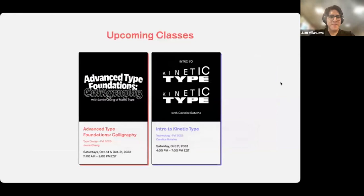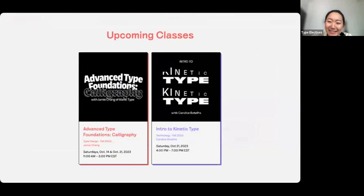In addition to the spirit of the school trying new things, we have our Advanced Type Foundations Calligraphy by Jamie Chang and Intro to Kinetic Type by Candace Patelho. Intro to Kinetic Type is sold out, but we still have seats available in Jamie's class. If you've done type design before and want to dive into advanced foundations — or if you've ever wondered how someone as talented as Jamie keeps turning out such wild, great, original-looking design — this is your chance.